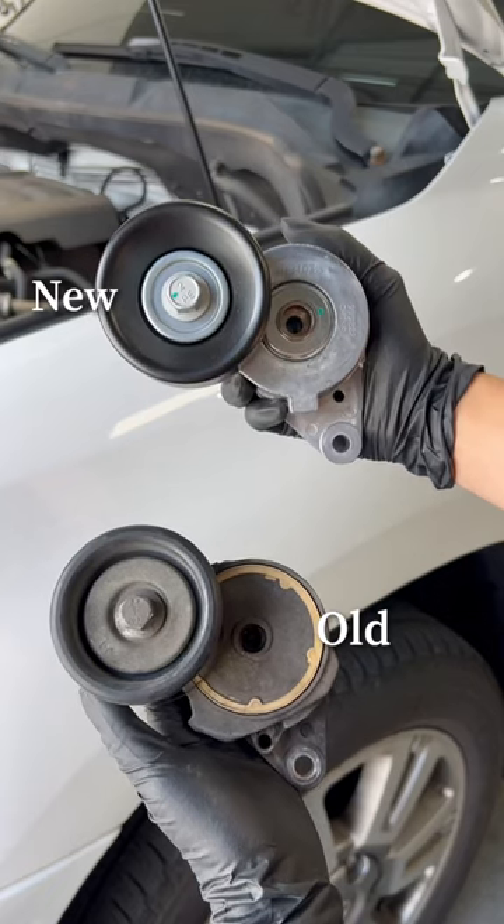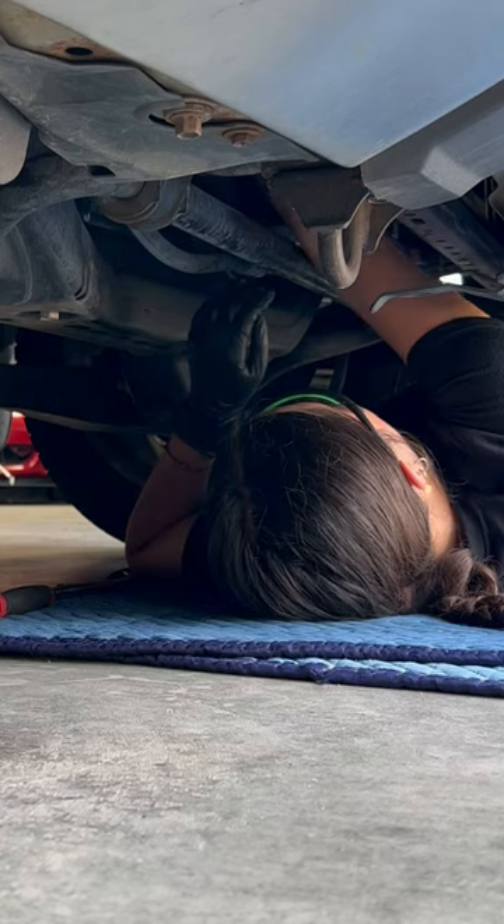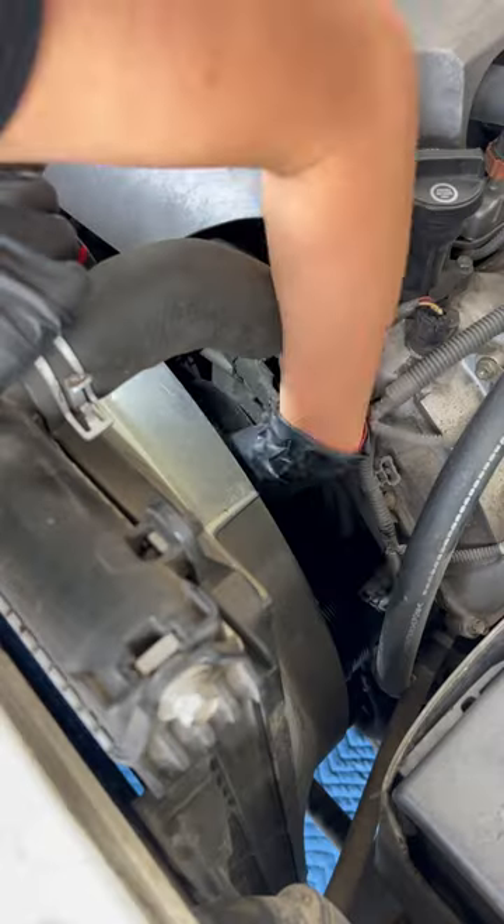Since these are automatic tensioners rather than the manual ones, the tension is not adjustable. So if this part goes bad, it can cause your belt to be loose, which can cause more noise.